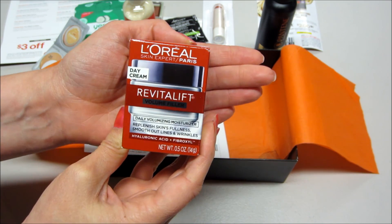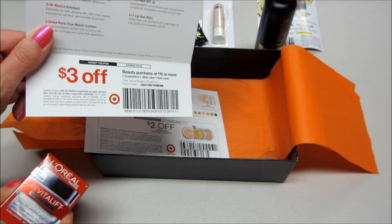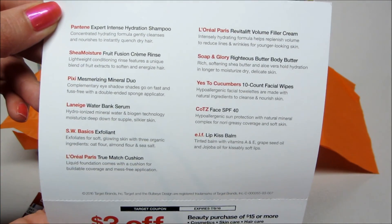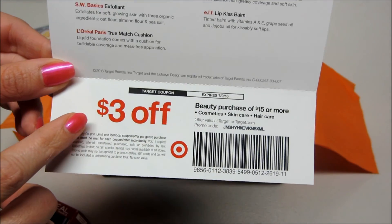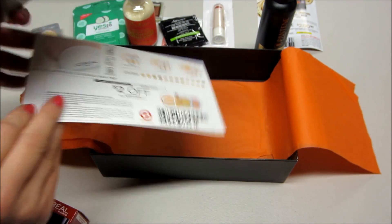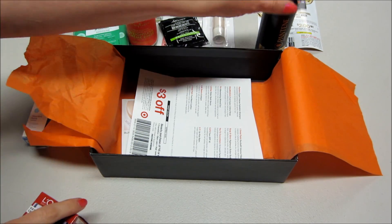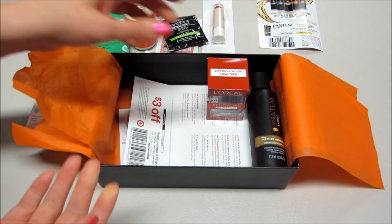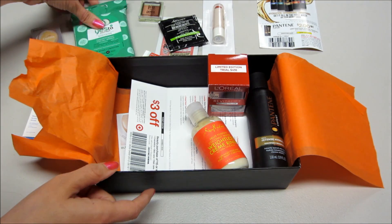So for $10 this is a really good box — we got several coupons, including a $3 off a beauty purchase of $15 from Target, which totally makes the box worth it. If you're not familiar, sometimes they're $5, sometimes $7, sometimes $10. If you use your Red Card you save 5%, which normally takes care of most of the tax, and you also get free shipping with the Red Card — a really good deal for a ton of samples.